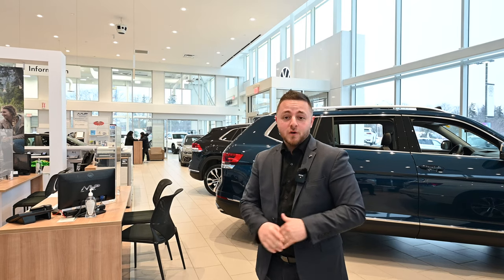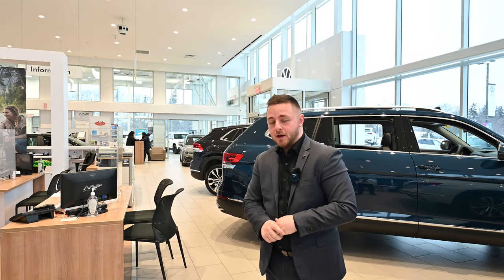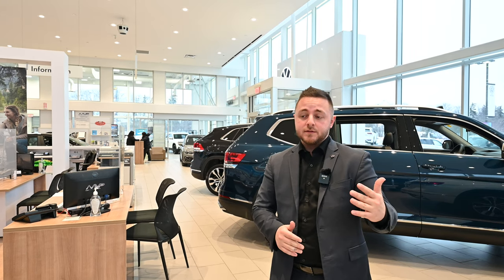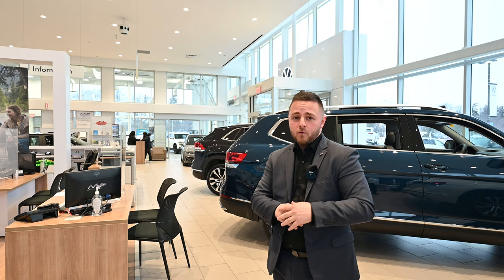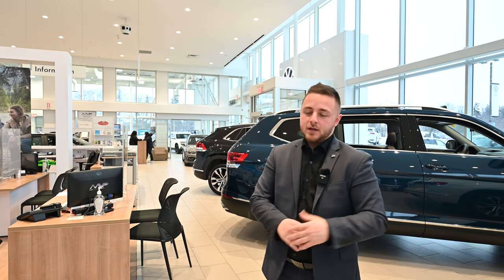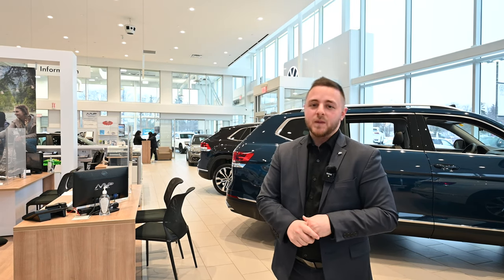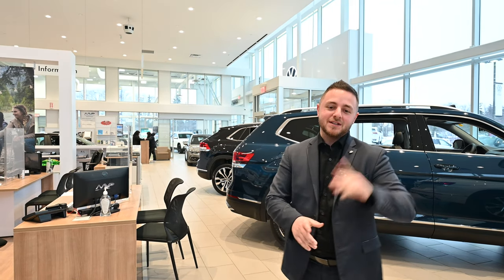That concludes the video of this 2023 Taos Comfortline. If you have any questions or want to know more about any of our Volkswagen models, go for a test drive, work on pricing, or go over what's available in terms of inventory, my name is Tyler. I work for Maple Volkswagen and my phone number is 416-627-8264. Thank you very much and take care.